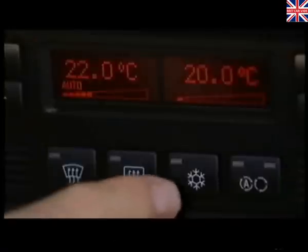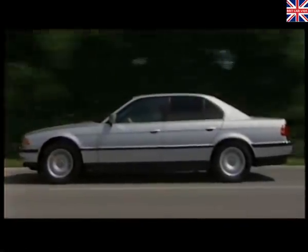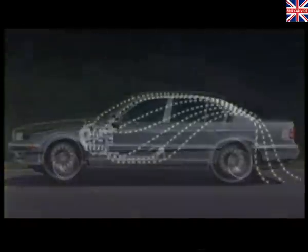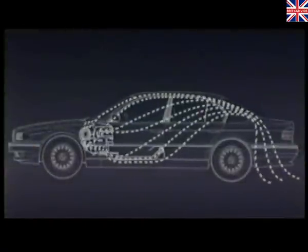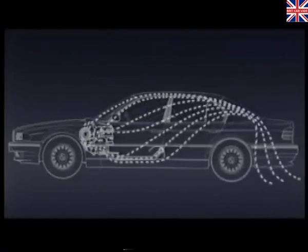Naturally, air conditioning is fitted as standard and allows the driver and front passenger to select their air temperature and distribution independently. It also detects when the air outside is badly polluted and will automatically switch to air recirculation, switching back again when the outside atmosphere is cleaner.